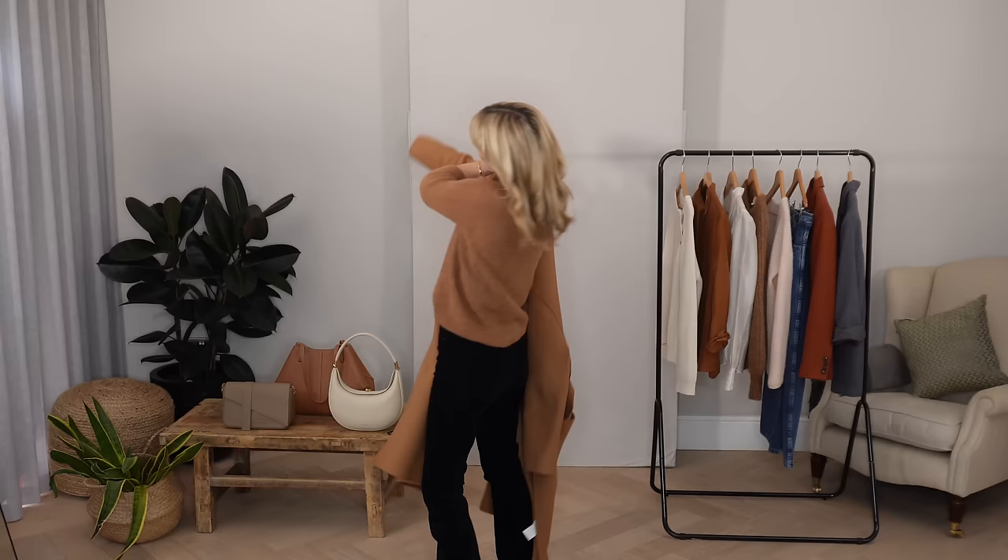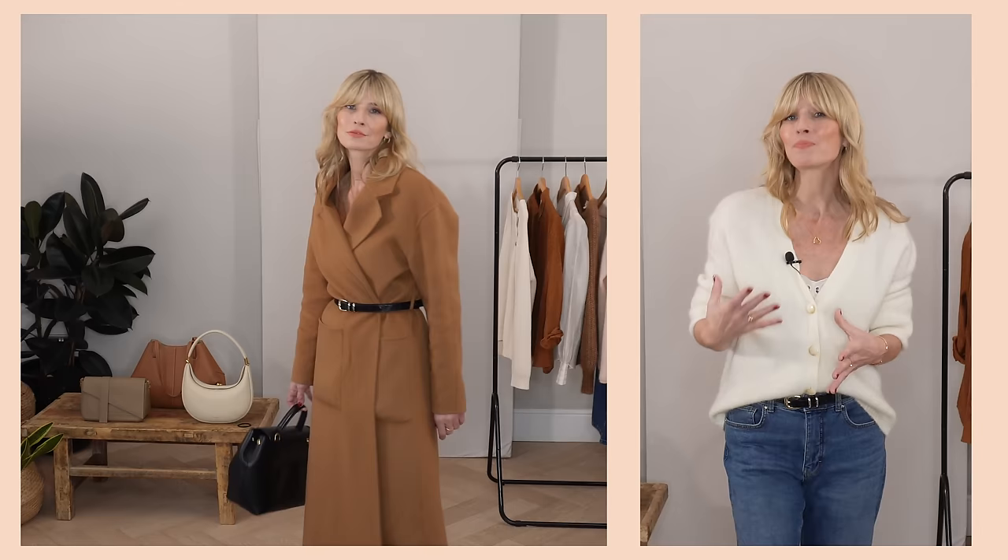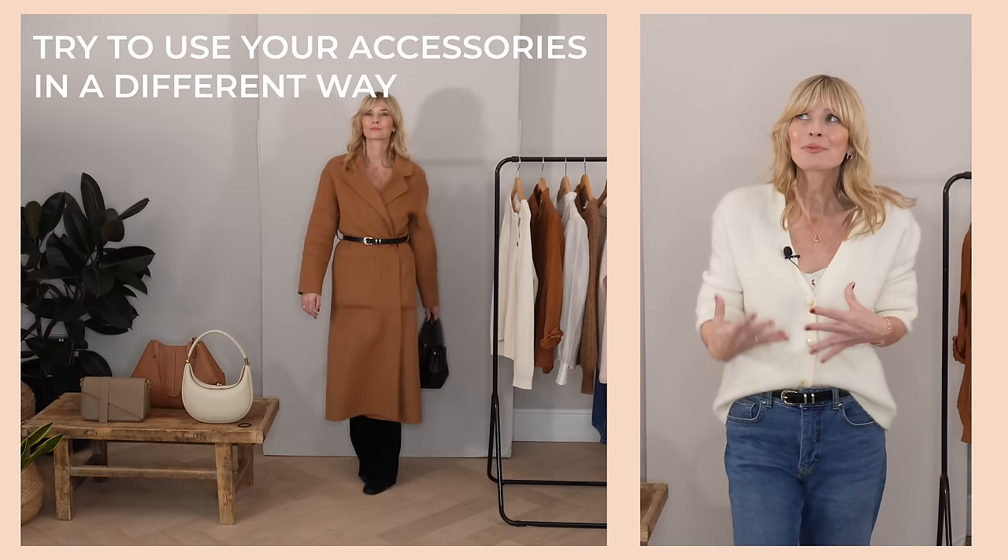Style tip twelve. Belts can be a really easy way to change up your look or update an old favourite outfit. Taking that caramel and black combination from earlier, this time I added my belt over the top of the coat — a little unusual, but it creates a really lovely and slightly different outfit idea. Think about your belts and accessories in a different way to how you'd usually use them, and you might just happen upon a new favourite outfit.